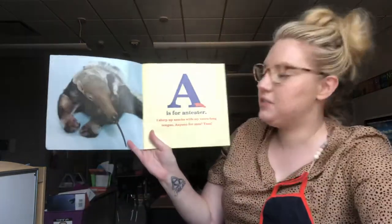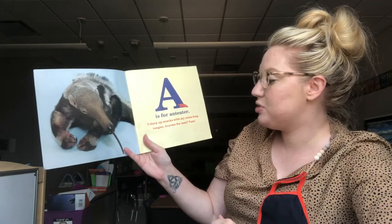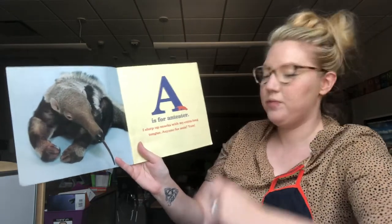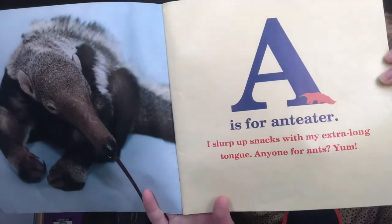A is for Anteater. I slurp up snacks with my extra long tongue. Anyone for ants? Yum! I wouldn't want to eat ants.